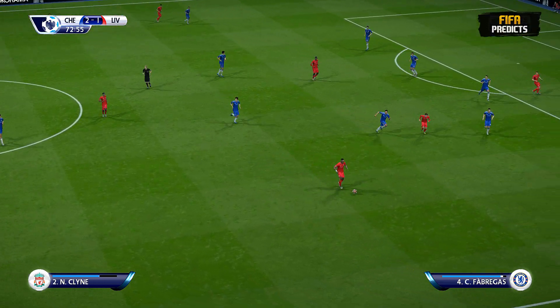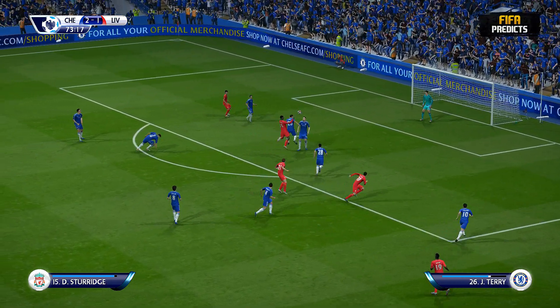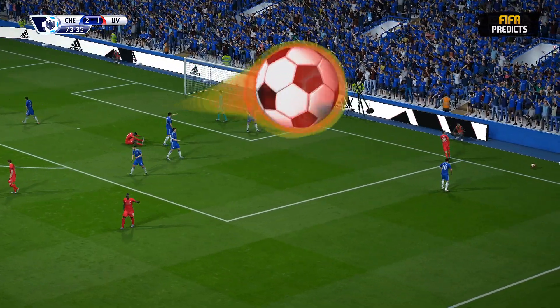Nathaniel Klein. Sturridge — he's got his shot off now. Terry blocks it. Well, they've got a corner out of that, a bit lucky it was deflected.